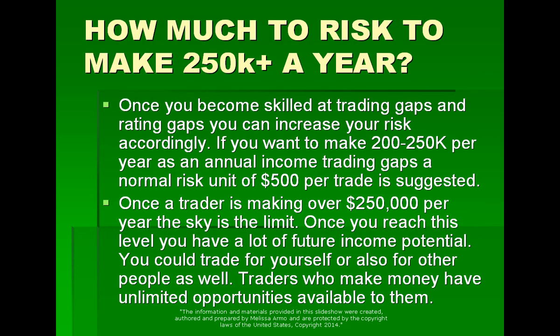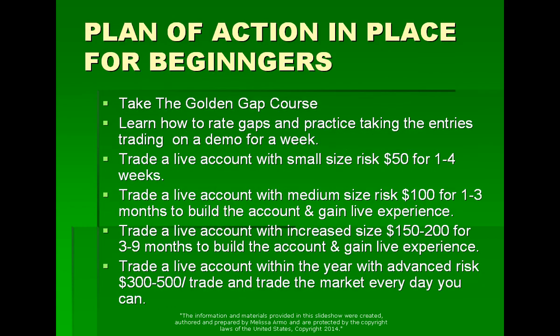It's about income generation. Once you become skilled at trading gaps and rating gaps, you can increase your risk accordingly. If you want to make $200,000 to $250,000 per year trading gaps, a normal risk of $500 per trade is suggested. And once a trader is making over $250,000 per year, the sky is the limit — because once you reach this level, you have a lot of future income potential. You can trade for yourself or also for other people. Traders who make money can go get a job at a trading desk, hedge fund, or a bank.